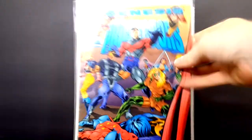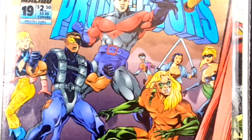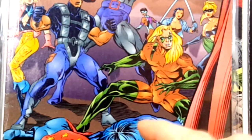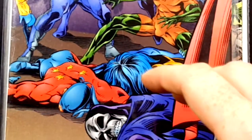Up next we have Genesis, The Protectors number 19 from Malibu Comics. Again, another nice, bright, vibrant cover. Love the artwork, love the inks. I just love bright colors in comics.